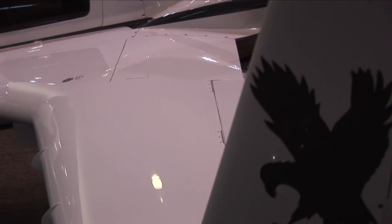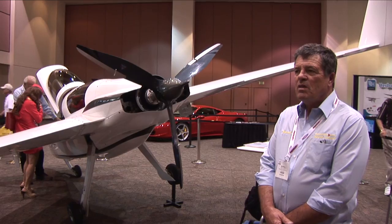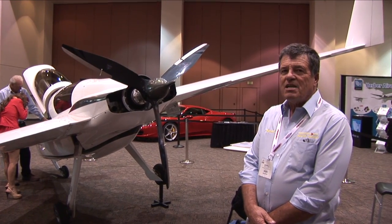I'm Burrow Sanders, owner of Free Flight Composites from Falcon, Colorado. We help individuals build aircraft like the one here. It's designed to be a high-performance, two-seat sport plane that's also very good for cross-country travel.